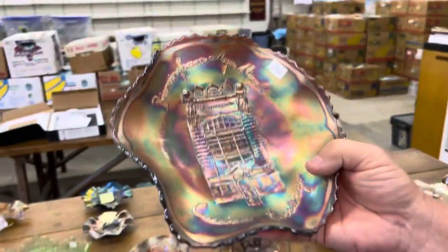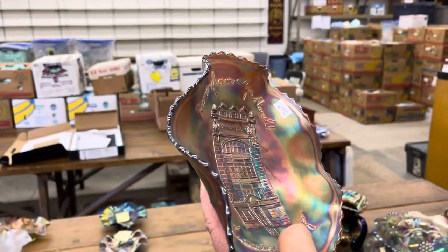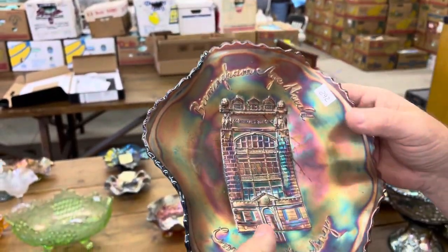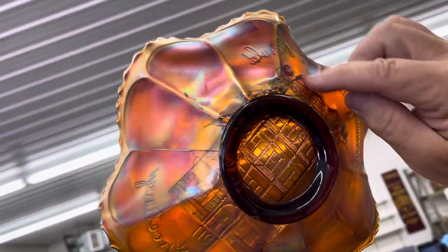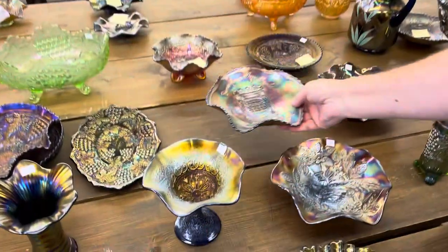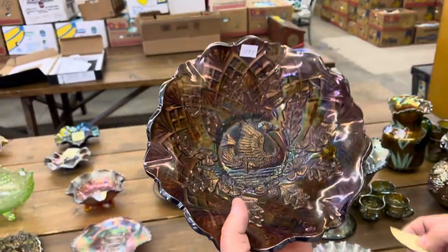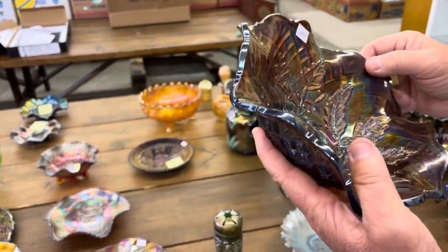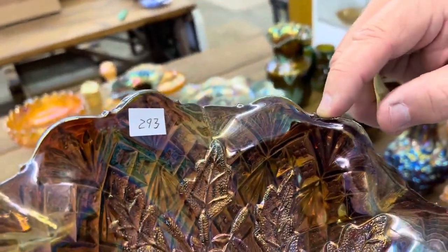Another sad story — a Birmingham Age Herald, 1911. You can see where some of them are: there's a crack there, there's a crack there, and a crack. These are all probably factory cracks — but they're cracks, so you know they're there. Nesting swan bowl in amethyst radium. There is a chip on the edge — I think that's it right there. Not too bad.